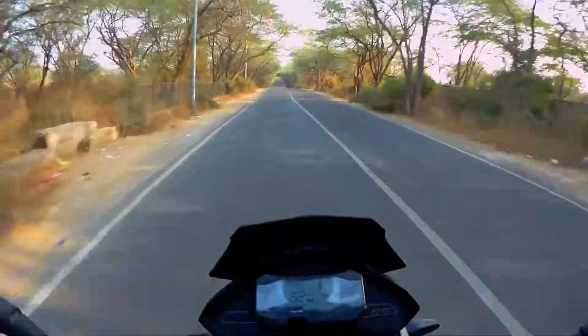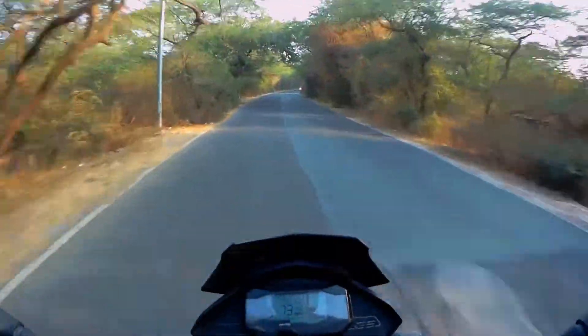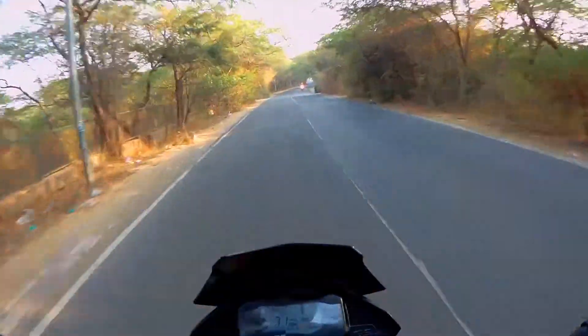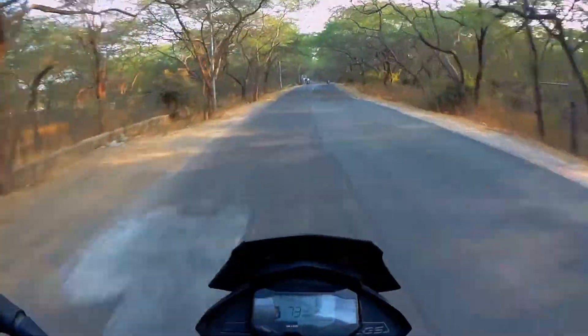The suspension is a lot — it's been built up for off-roading. There is no power lag.